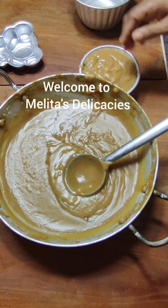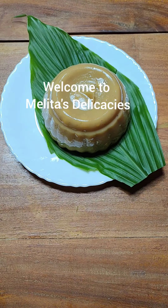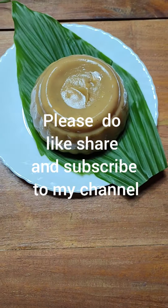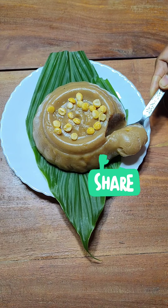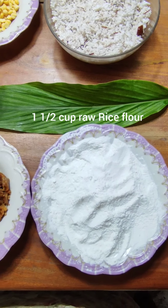Welcome to Melita's Delicacies. Friends, as the tradition goes in Goa to make something sweet on 1st of August, made out of coconut, jaggery and the first harvested rice. Today, we are going to recreate one typical Goan delicacy, the rice pudding.